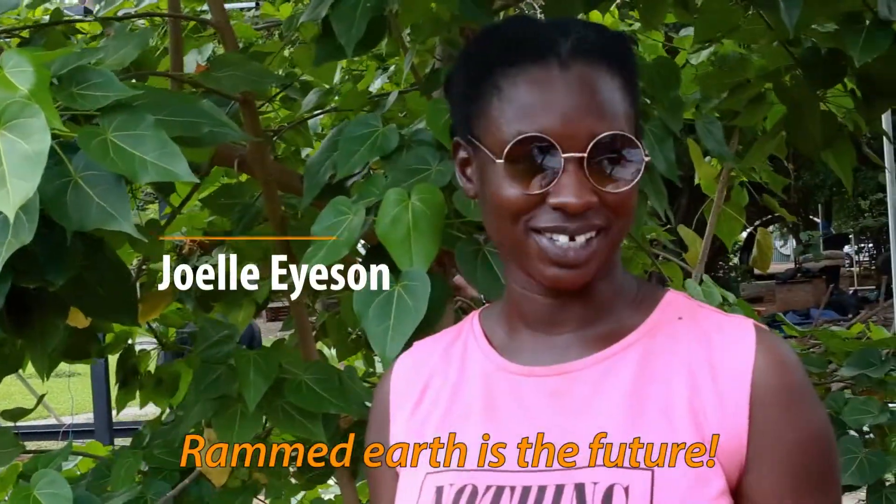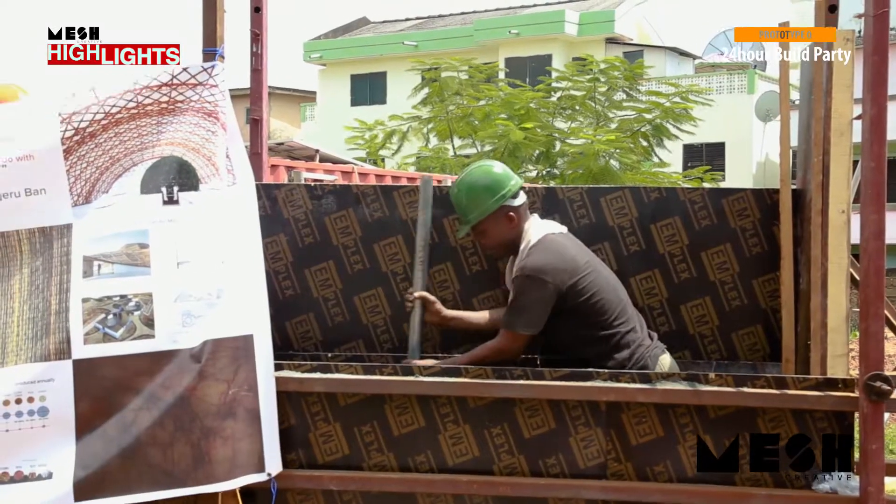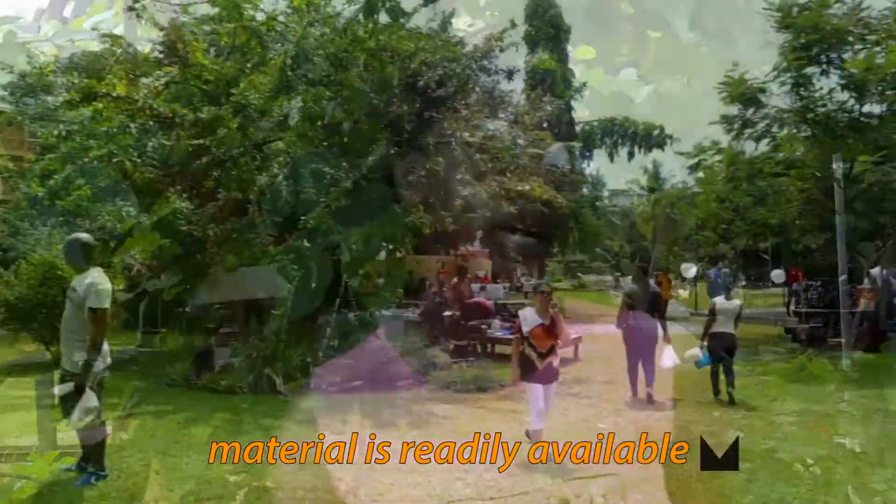Rammed earth is the future. I believe that it's a continuation of the mud house — it's how we should be building anyway. The material is readily available all over the country, so why not?